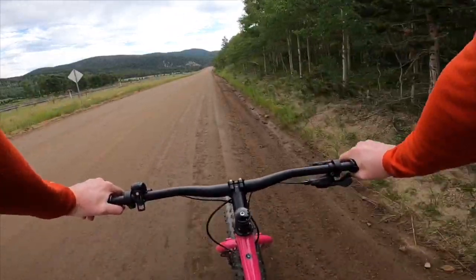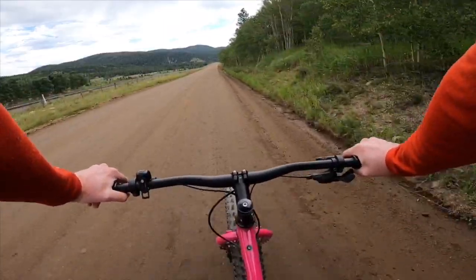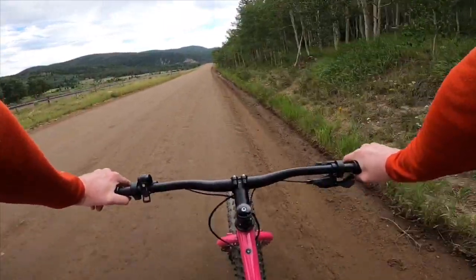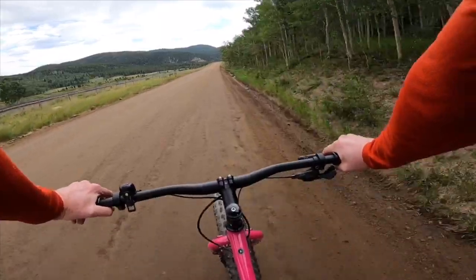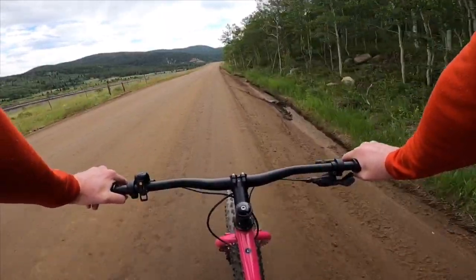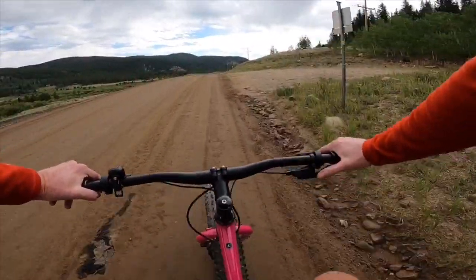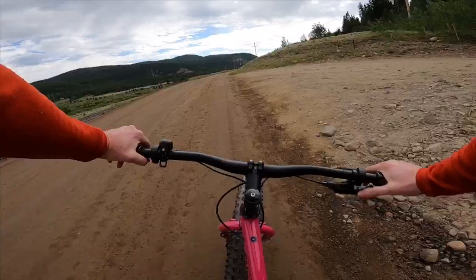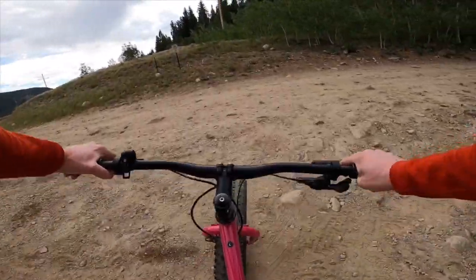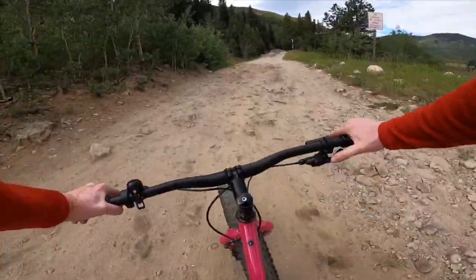Alright guys, we are on our way. We're still on the main entry road right now. The entry to Mammoth Gulch is actually just up here on this hill. And it gets steep right away, so it'll warm the legs up pretty quick. Right now my air pressure is a little high — we might need to adjust that soon. But we'll give it a go first. We can always take more out.